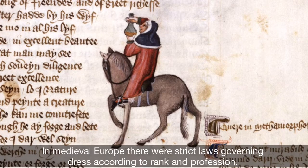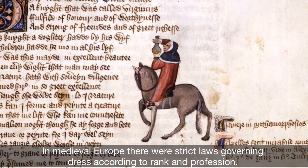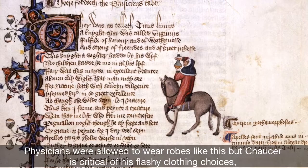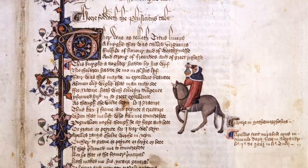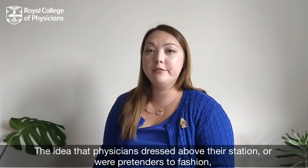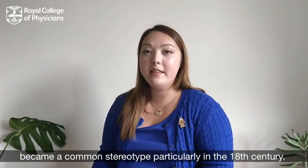In medieval Europe there were strict laws governing dress according to rank and profession. Physicians were allowed to wear robes like these, but Chaucer is critical of his flashy clothing choices, worn on what is meant to be a humble pilgrimage. The idea that physicians dressed above their station or were pretenders to fashion became a common stereotype, particularly in the 18th century.